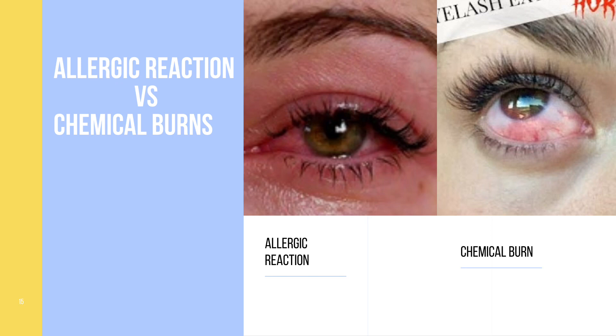Client case study number one. Stacey just got her lashes done the other day and she woke up this morning to feel a sudden irritation to her eyes and she sends you a text.